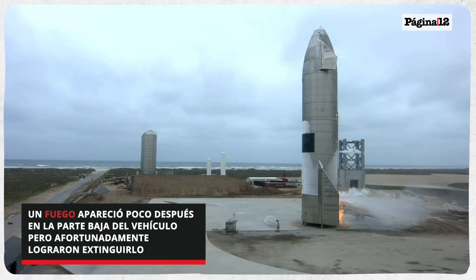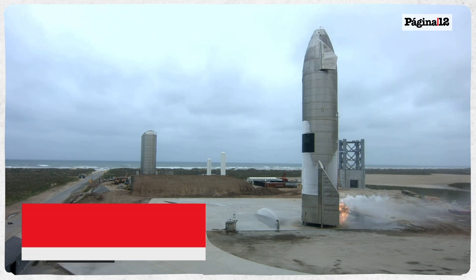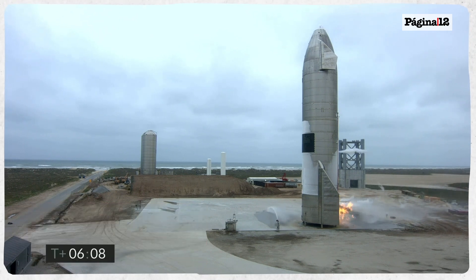You can see we do have a small fire at the base of the vehicle. Not unusual with the methane fuel that we're carrying as we continue to work.